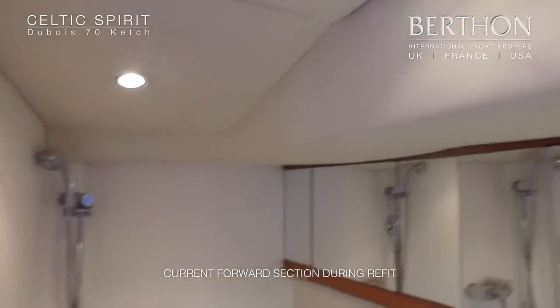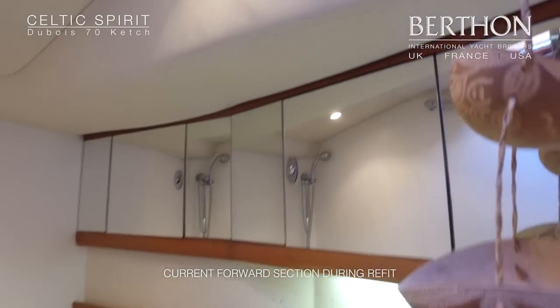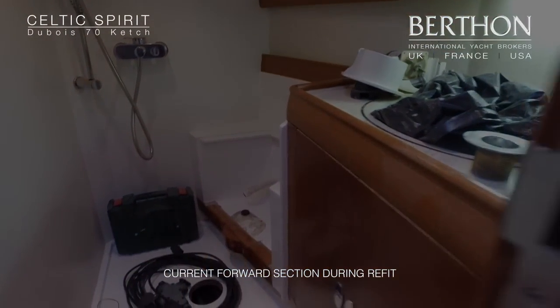All of the interior woodwork is in honey teak and, as you would expect from her build yard Pendennis, it is executed to an extremely high standard.